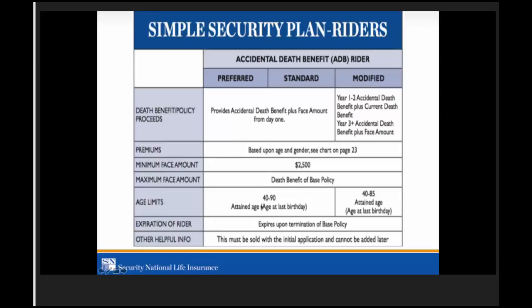Age limits for the ADB rider are the same as the policy. This rider must be added at the time of application — we cannot add it a month or a year or five years down the road. The rider expires upon termination of the base policy, which is a big advantage compared to most others — most expire around age 75 to 80. Ours goes to the life of the policy, but it must be sold with the initial application and cannot be added later.